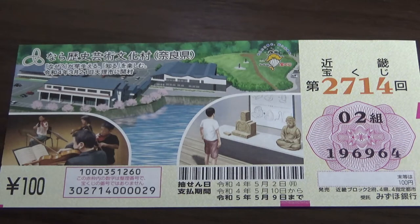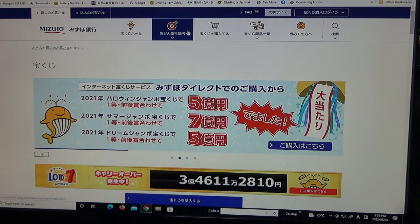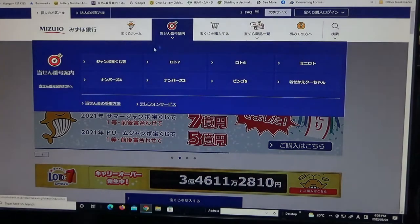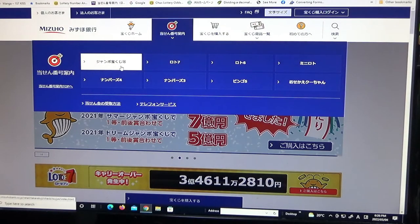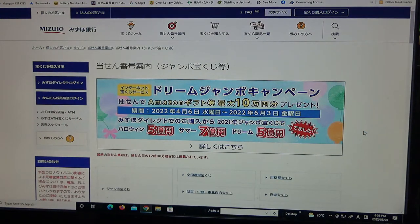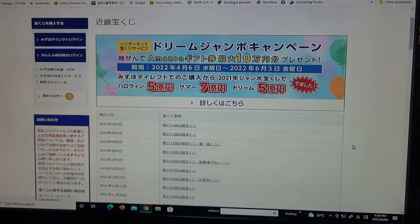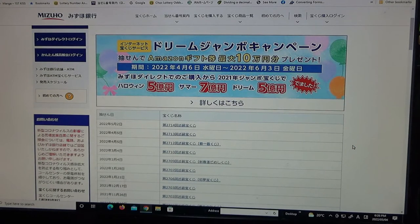So let's head over to Mizuho Bank's lottery page. You're looking at Mizuho Bank's lottery page. You need to find the target, then click on Jumbo Takoraku-ji. Go down and find Kinky Takoraku-ji — here, and it's for Game 2714, right at the top.